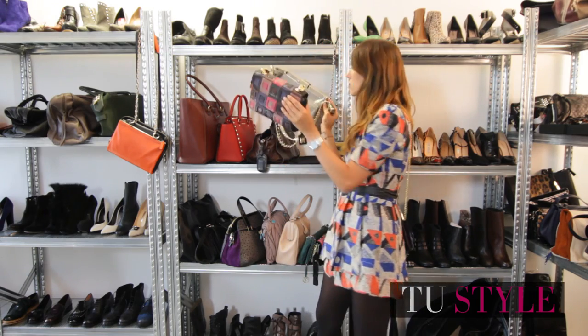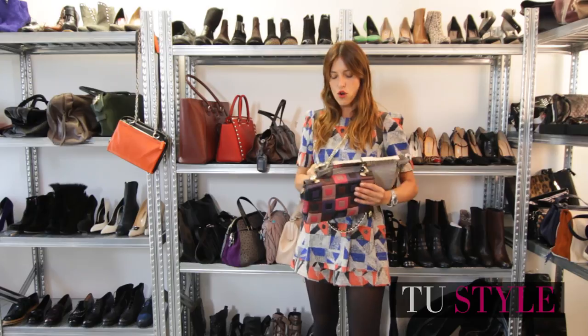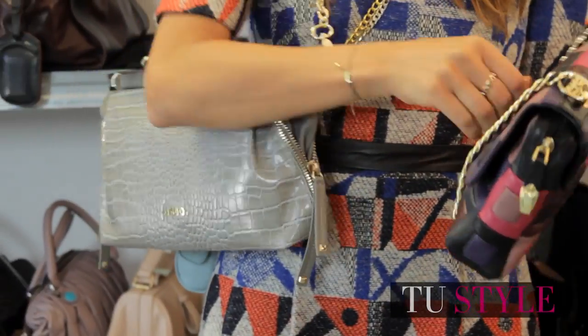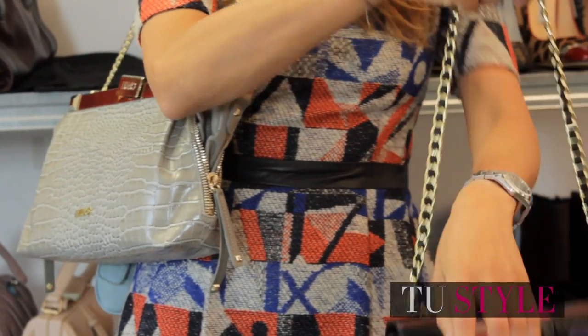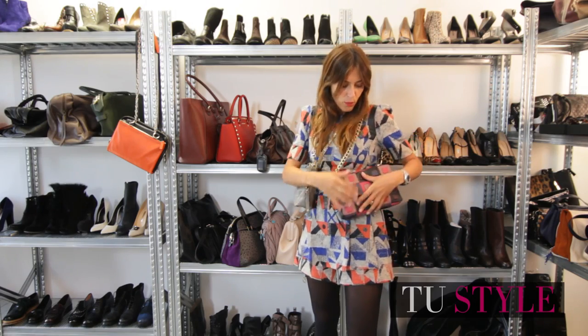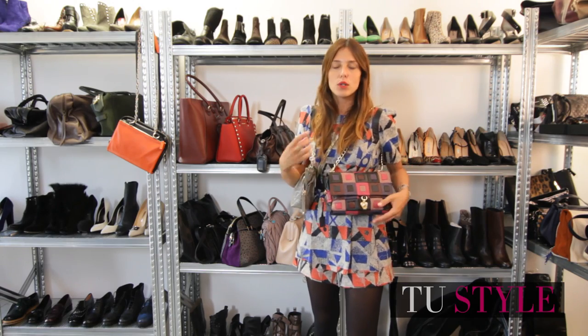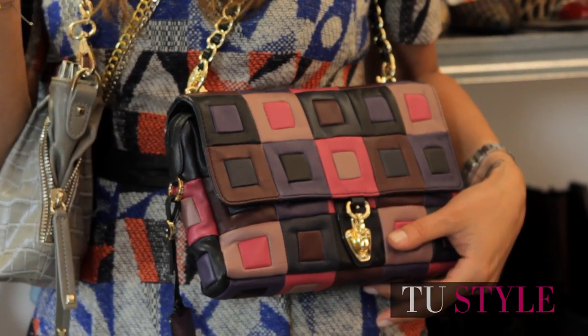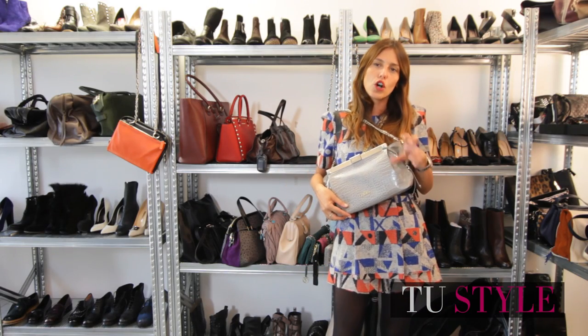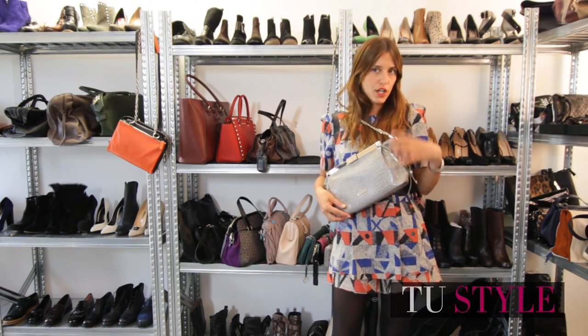And then there are the crossbody chain bags — the straps are usually metallic, and you can find them in gold and silver, which is different depending on the metal you prefer. This has a bit of a 70s feel, so you can mix it with jeans and acrylics. And this one is also a bit more elegant, so a bit retro.